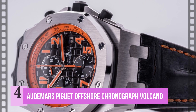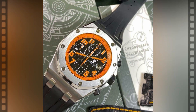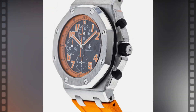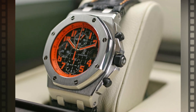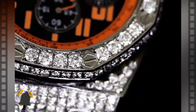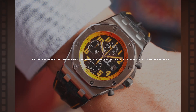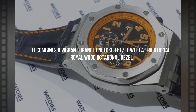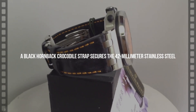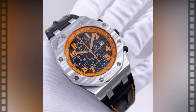Number 4: the Audemars Piguet Royal Oak Offshore Chronograph Volcano. Bold and genuinely stunning, exactly like its namesake, the Royal Oak DNA is elevated to a new level with a caliber 3126/3840 automatic movement and a power reserve of roughly 55 hours. This watch is a unique example, combining a vibrant orange-enclosed bezel with a traditional Royal Oak octagonal bezel. A black hornback crocodile strap secures the 42mm stainless steel limited edition Volcano with orange stitching and a deployment clasp.